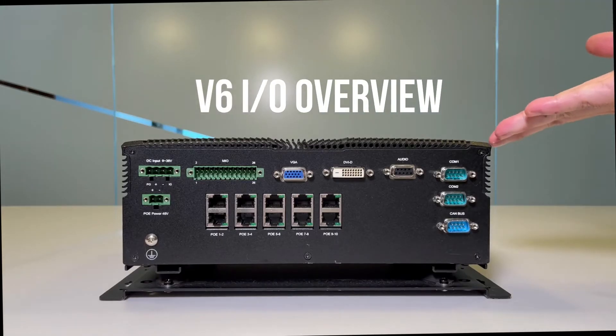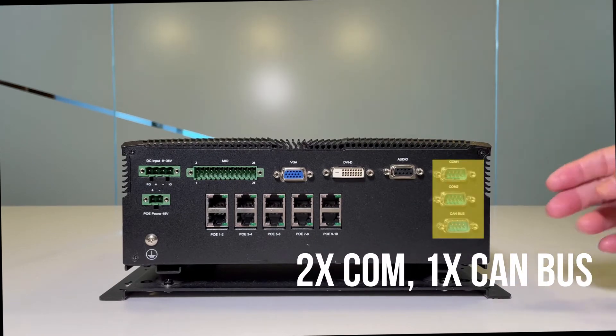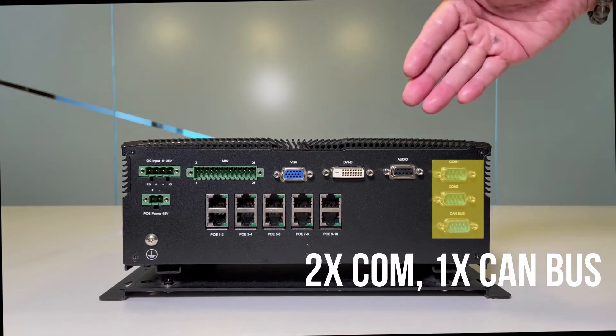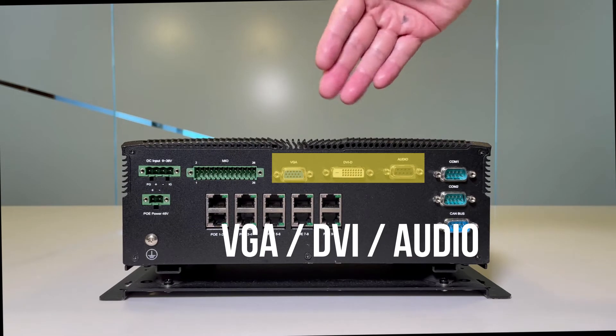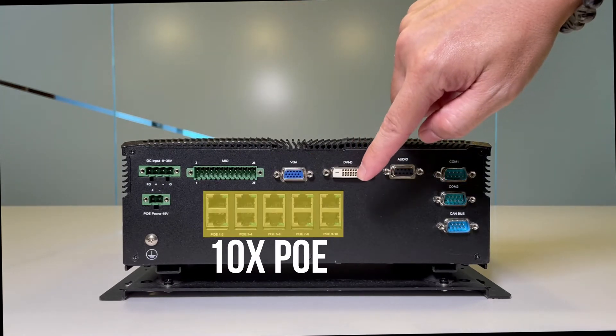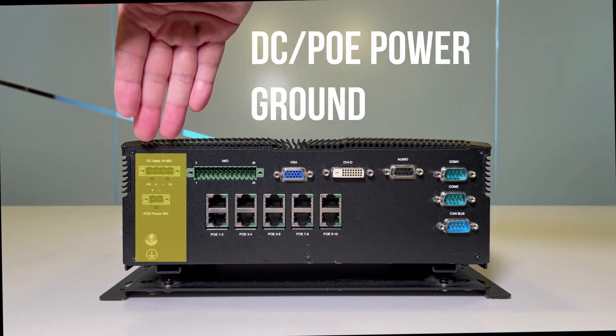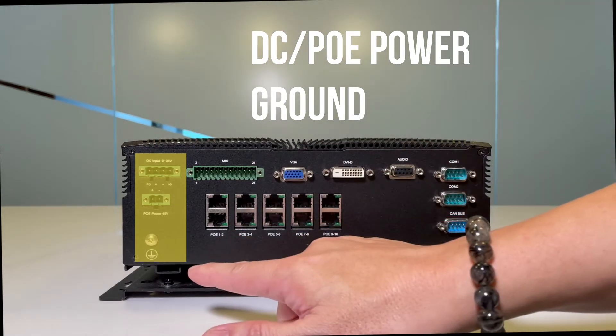As for the V6, on the port side, you can see we have two CAN ports, a CAN bus port, an audio port. For graphics, we have DVI and VGA output, 10 POE ports, an MIO port, a power DC inlet, and a POE power inlet along with the ground lug.